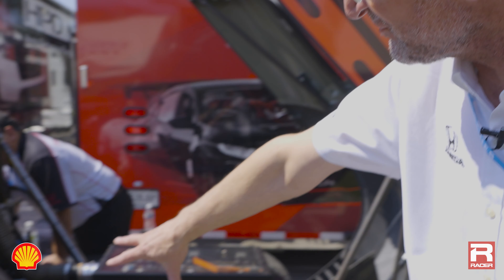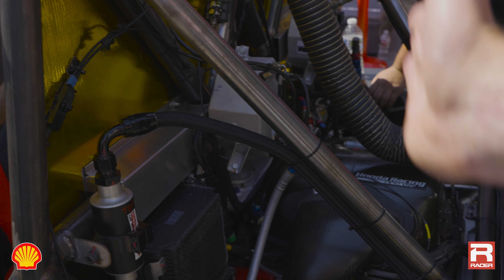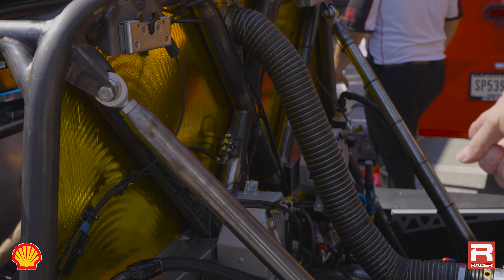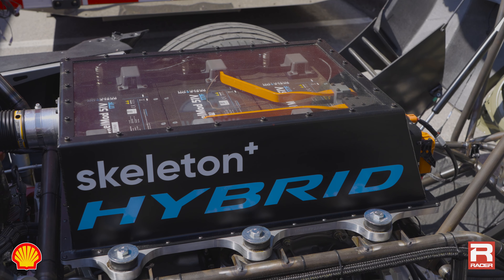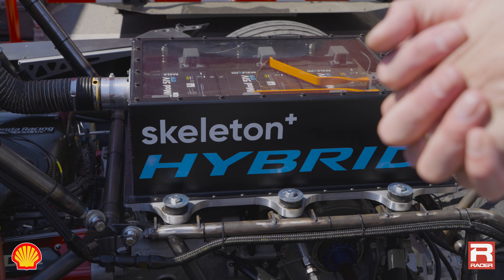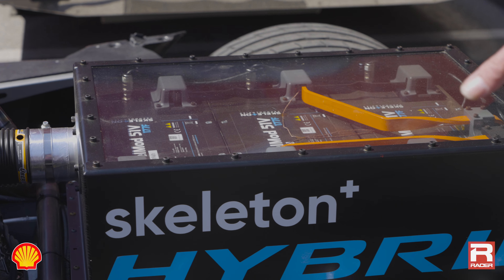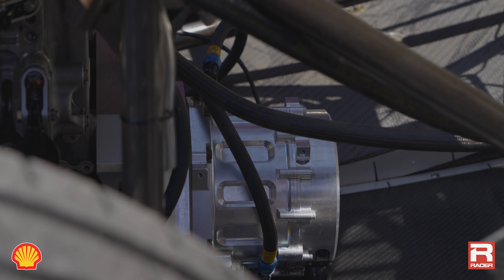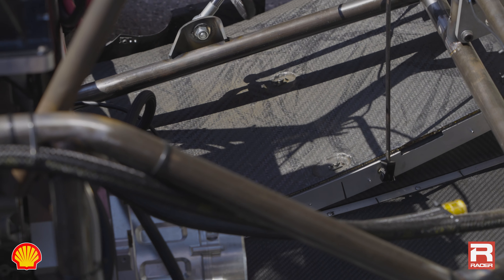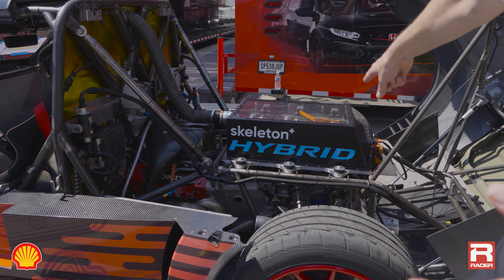Buried in there is a current IndyCar engine, hidden and attached rigidly to a fabricated firewall — it is structural itself. We've made a hybrid system; we have a great relationship with Skeleton, who made super capacitors. You can see their modules there — that's the energy store. And at the back here is the motor, what they call an MGU — motor generation unit — which is about 45 kilowatts, 60-odd horsepower.